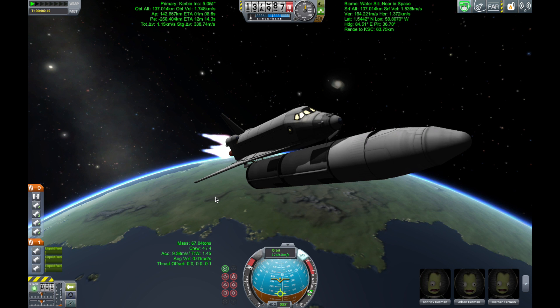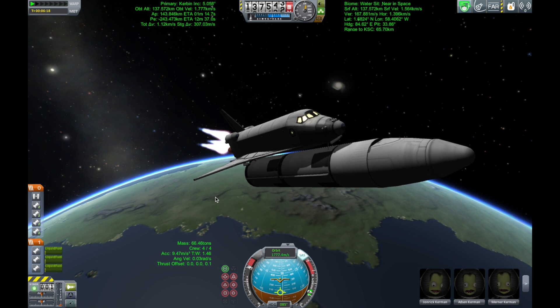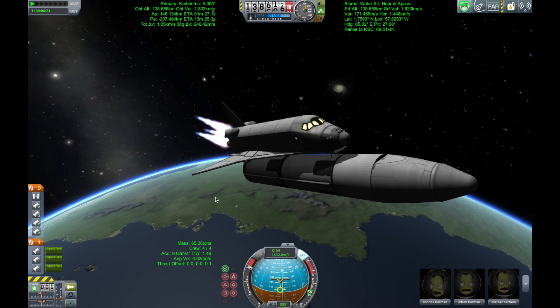Five and a half minutes into the flight, Atlantis now 67 miles in altitude, 312 miles downrange, traveling almost 8,000 miles an hour. Single-engine Ops 3.